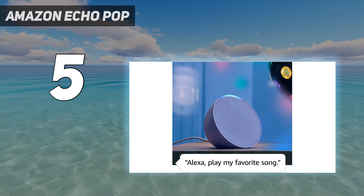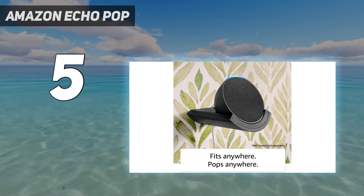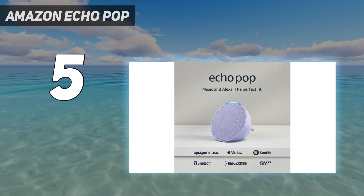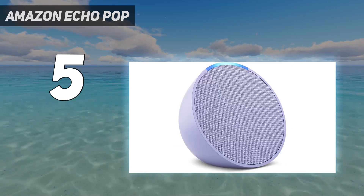Still, for small spaces like dorm rooms, this is a great pick. It does not have an audio jack on the back like the Echo does — it only has one port for power, meant for use with the included 15W power cord. It comes in fun colors like lavender and midnight, as well as standard Echo device colors charcoal and glacier white.